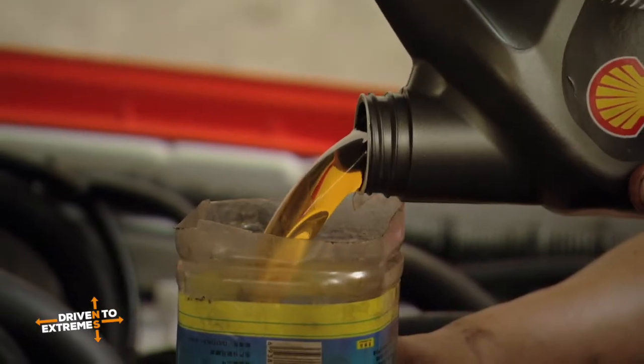The oil we've got here is going to be a fully synthetic oil, which I'm putting in to make sure that we get that protection.